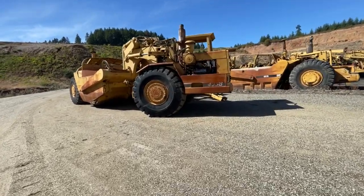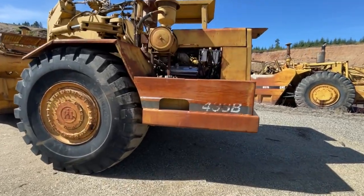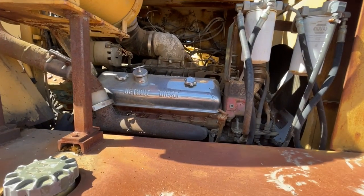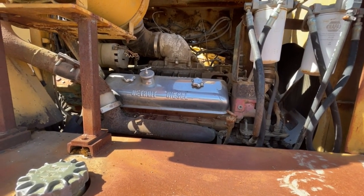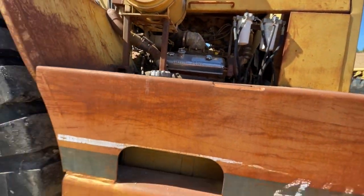This one's got a Detroit in it. It's probably a 6V92. That might be a 318. Chrome valve covers — I like it.